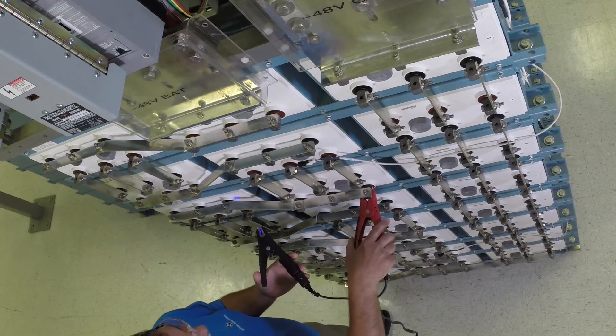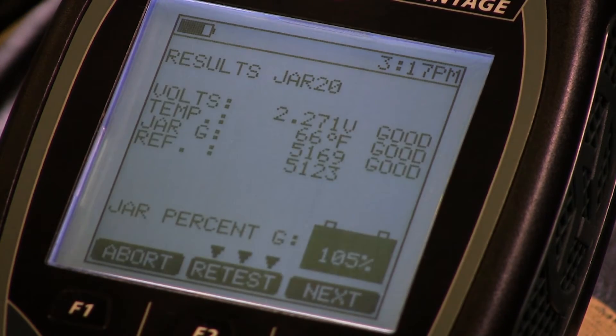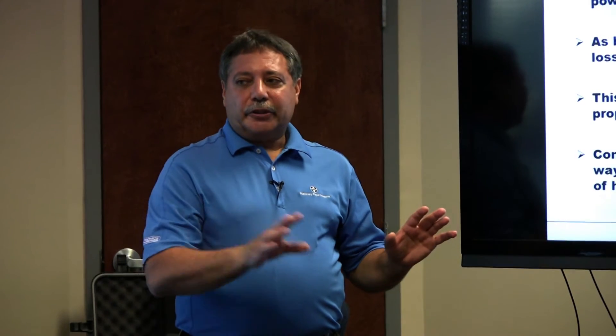Conductance is Medtronic's patented technology. It's a form of OMIC testing. You could have resistance, impedance, or conductance — Medtronic uses conductance. What conductance is doing is measuring the plate surface, the electrolyte that's in there, and the welds that are in there.